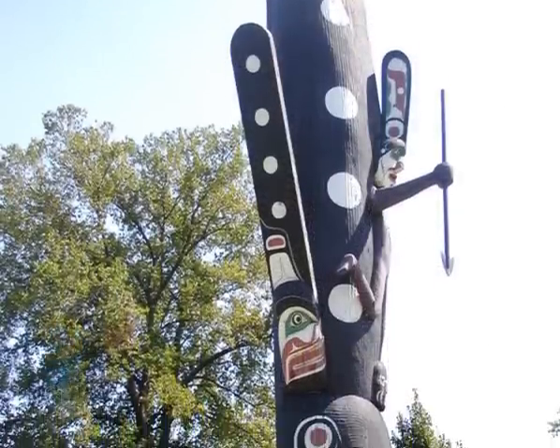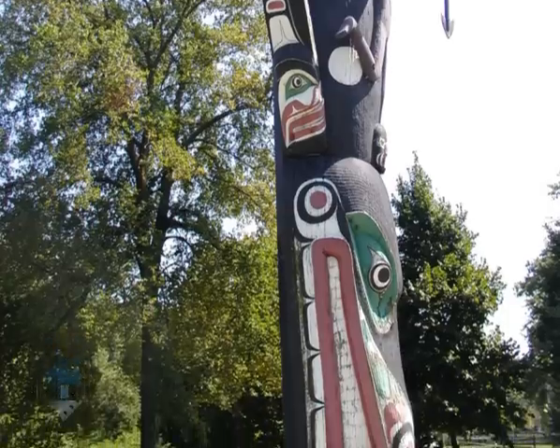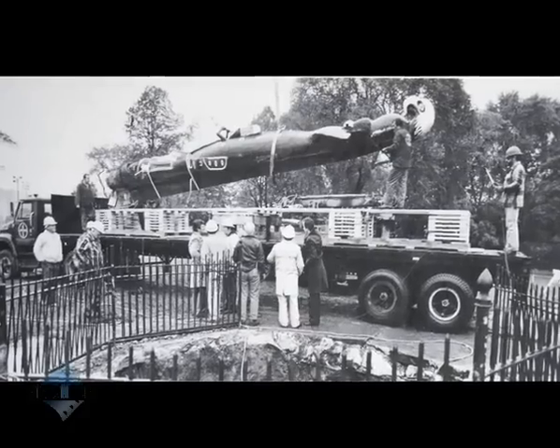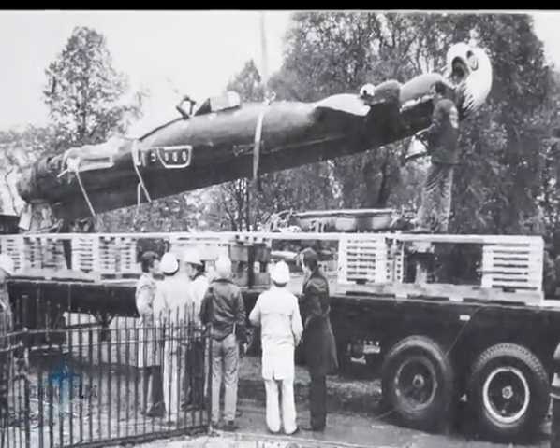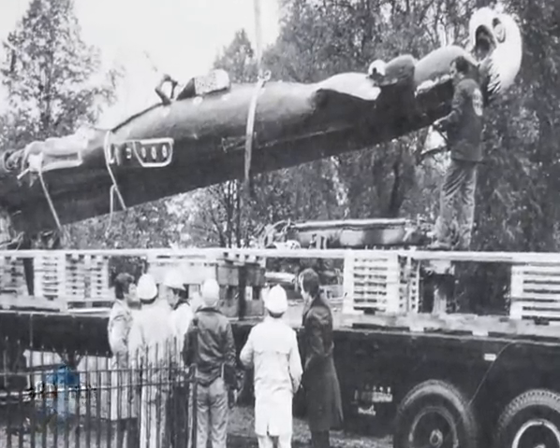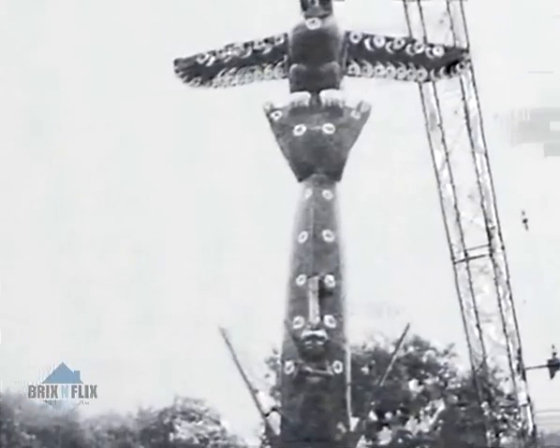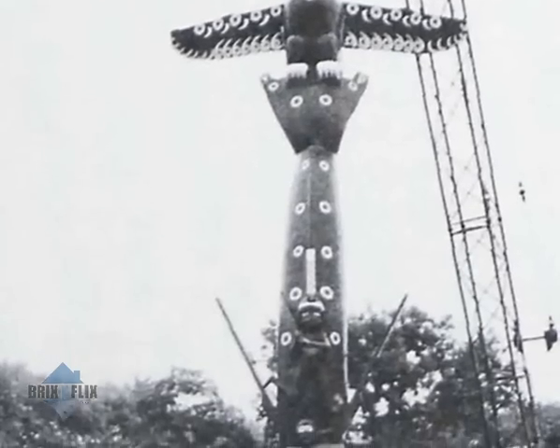Pollution and weather extremes damaged the original, and when the Field Museum of Natural History requested the totem pole for a permanent exhibit, the carving was recognized as a significant historical artifact. The Chicago Park District agreed to return the pole to Canada, on condition that a duplicate be created in its place — one treated to survive Chicago's weather.